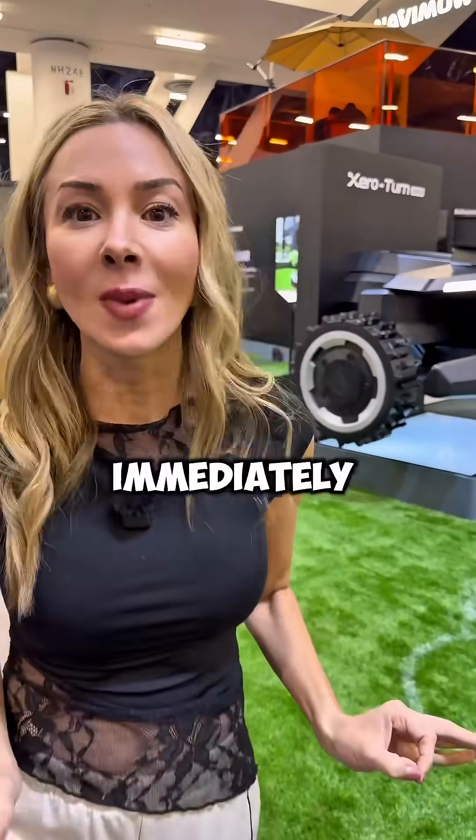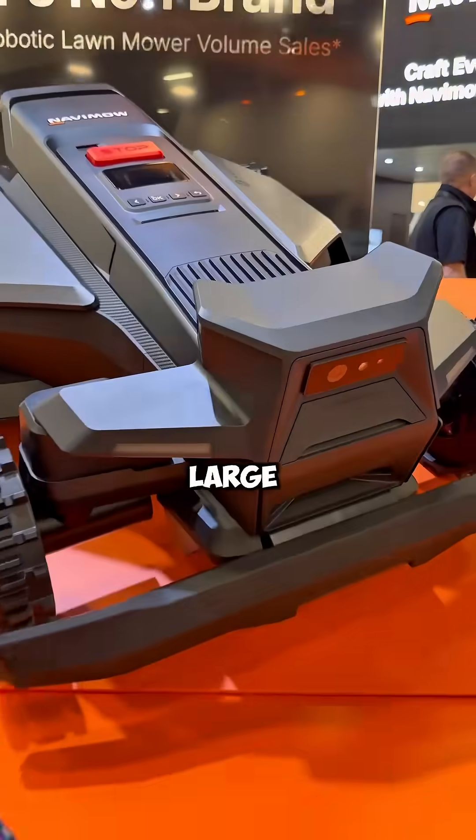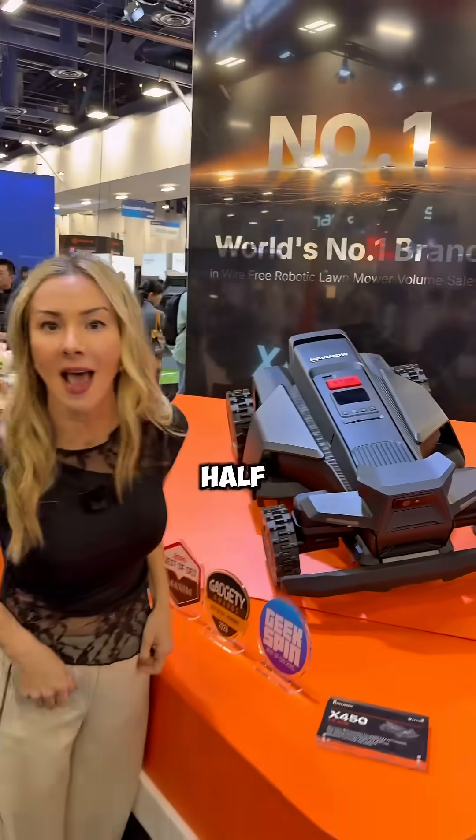This is one of those CES booths where you immediately stop and stare, because it's not just concepts. These are real machines doing real work, and this X-series is designed for large, complex yards up to one to one and a half acres.